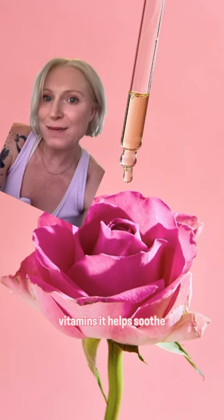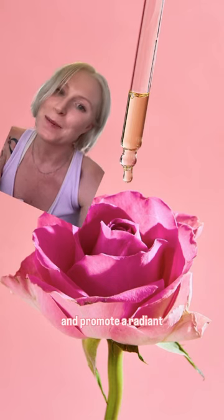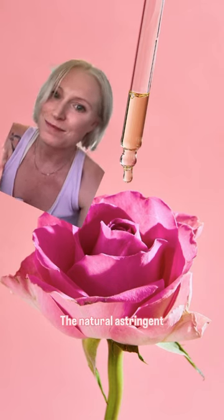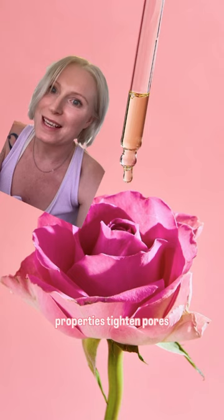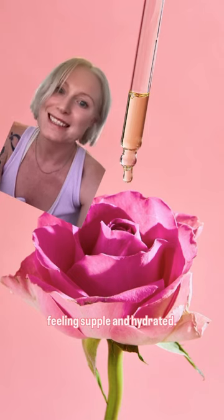Rich in antioxidants and vitamins, it helps soothe inflammation, reduces redness, and promotes a radiant complexion. The natural astringent properties tighten pores, while its moisturising effects leave your skin feeling supple and hydrated.